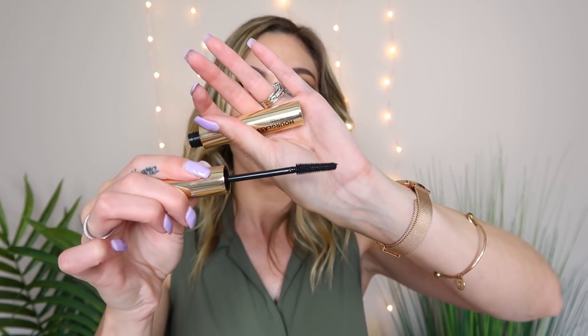I got a new mascara — this is the Hourglass Unlocked Instant Extensions Mascara. I really love the Hourglass Caution Mascara so I was very curious to try this. The packaging is very heavy, I like the gold, and oh — that's a fun wand. I have high hopes for it. I almost used it today but I wore lashes, and if I'm going to try a new mascara I want it on a day without lashes. So I will definitely be testing this out soon.